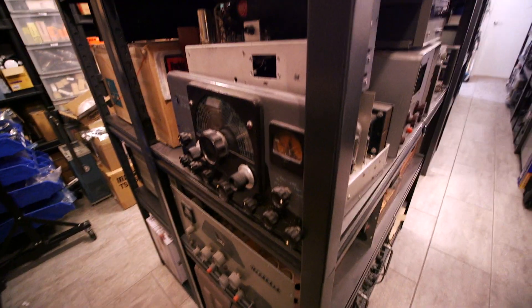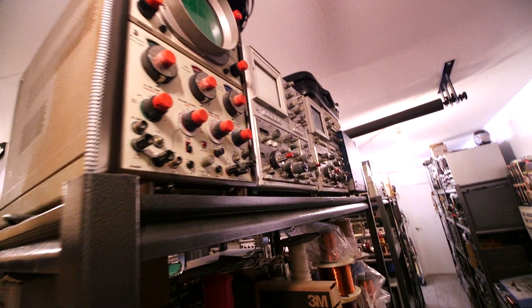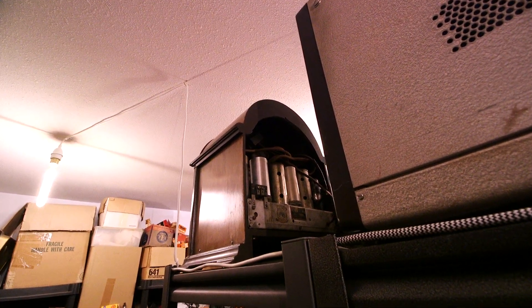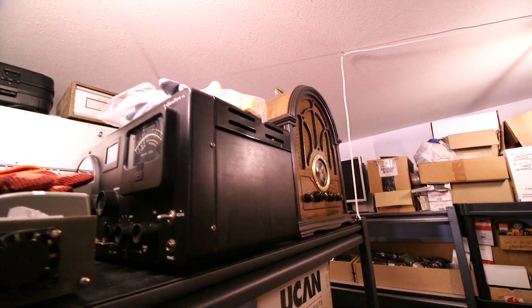And let's see what else — a bunch of Tektronix scopes with spectrum analyzer plugins, things like that. A Needle radio over here that'll end up getting restored. Here's a general electric — here's a Needle Helicrafters that'll end up getting a restoration as well on the top.